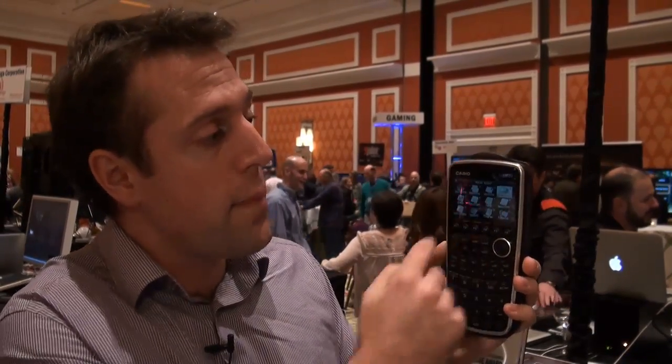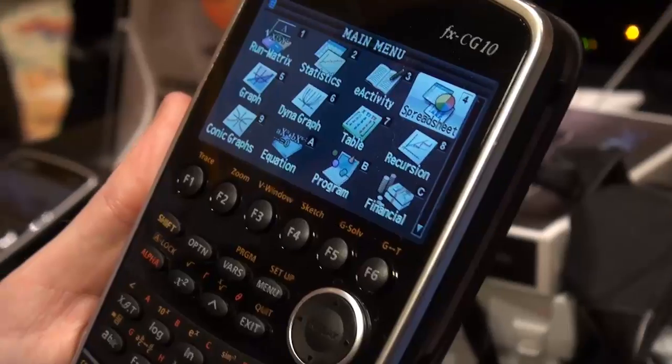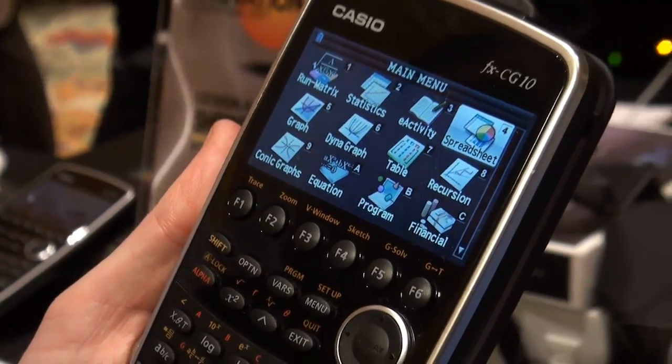This is the Casio Prism, or the Casio FX-CG10. I've been told that it's the first time a graphing calculator has had such a drastic upheaval in design for many years, and that's because this has a colour screen. It's almost 3.2 inches from corner to corner and the resolution is 384 by 216.